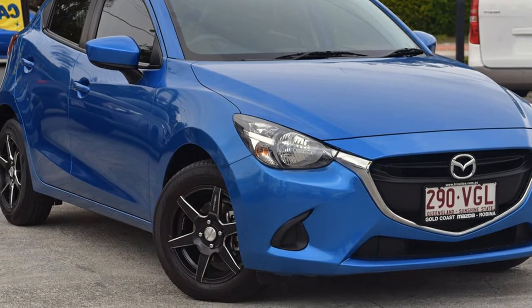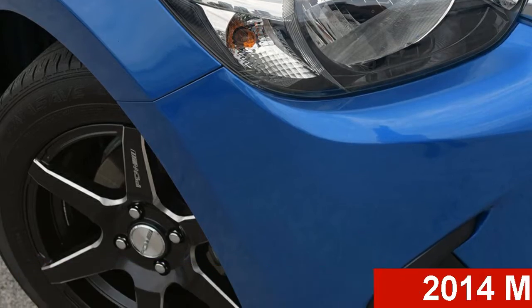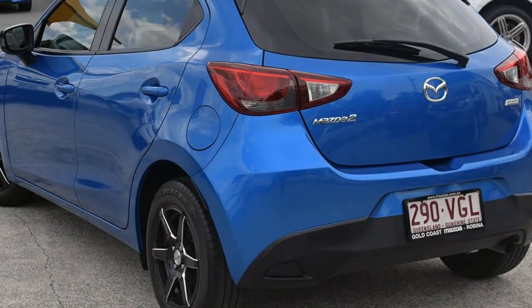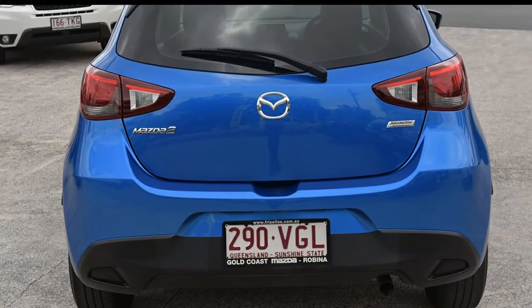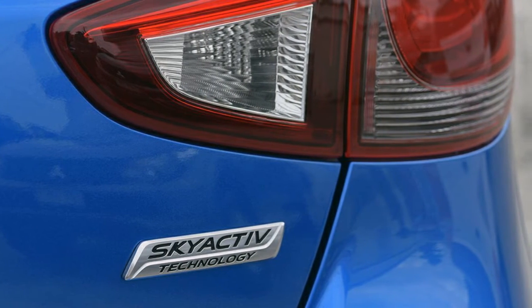Be the envy of your friends in this 2014 Mazda 2. This 2 has an efficient 1.5 litre engine and a smooth shifting automatic transmission. The attractive blue exterior is complemented by its stylish interior. This vehicle has all the features you could dream of.